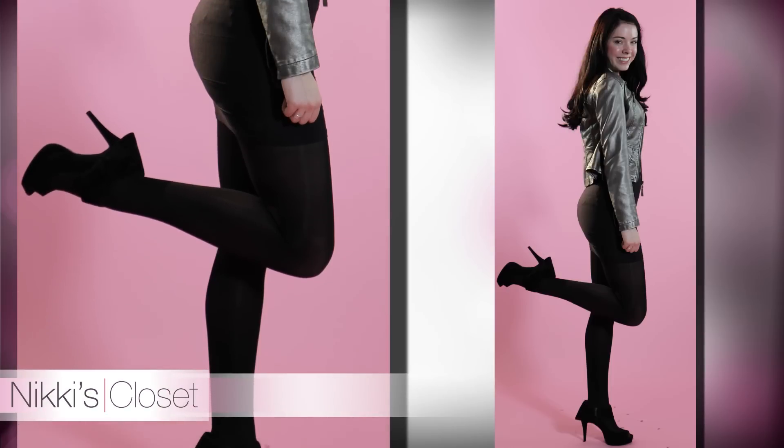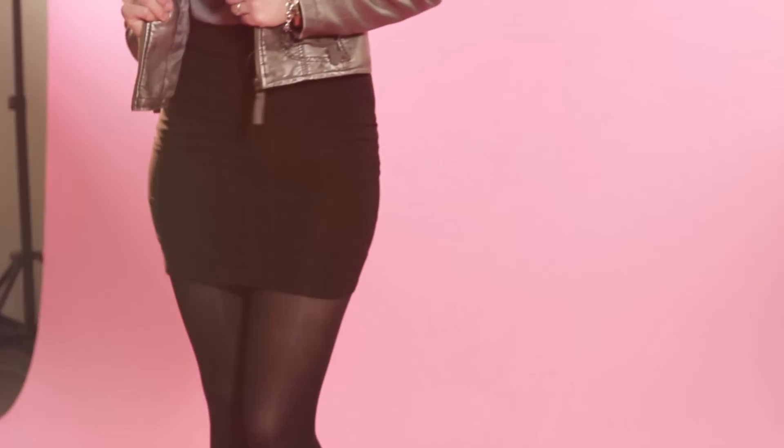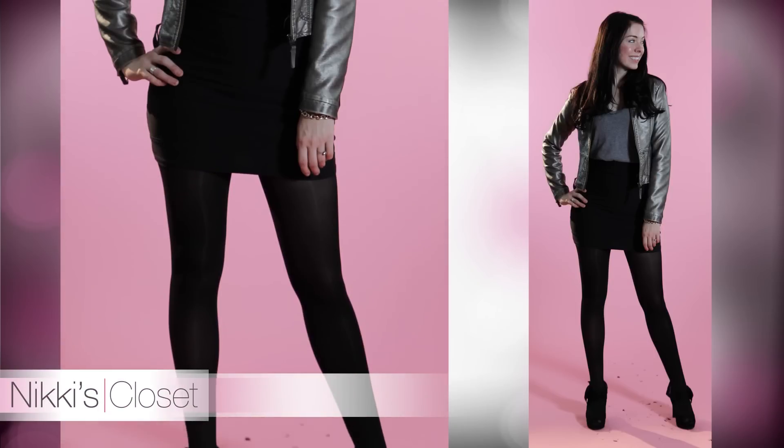The tights I purchased from Walmart — they were $5 from the George line. Tights are an essential piece to any closet because they really help you transition clothes from spring to fall to winter. I just love tights and at $5 I couldn't say no.